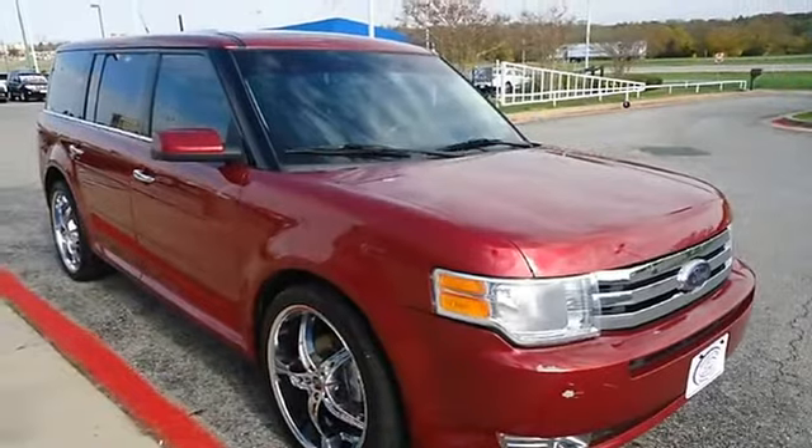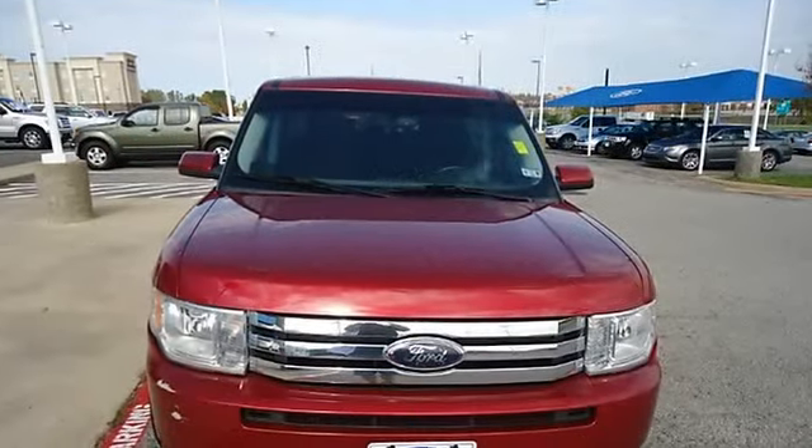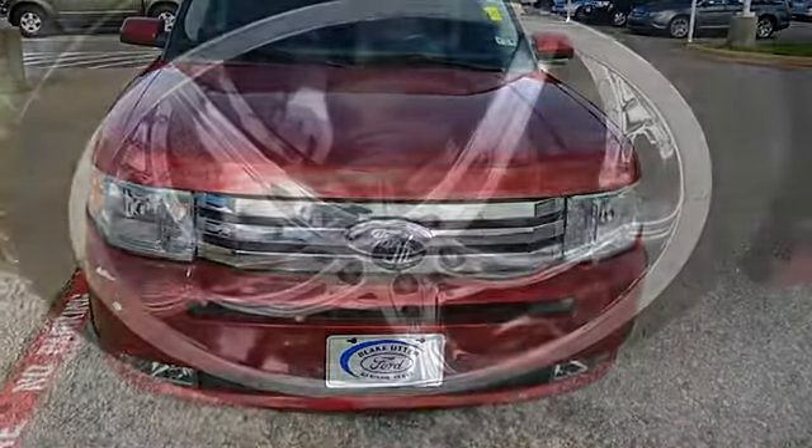Third row seating, and check out those wheels. Wow, what a ride! Ford Certified Pre-Owned with 100k powertrain warranty, roadside assistance, and low-interest rate.